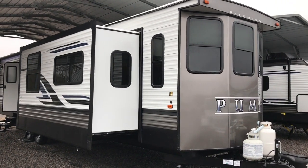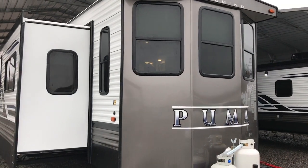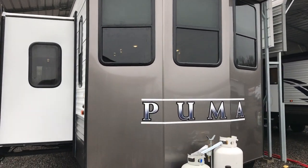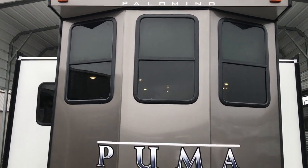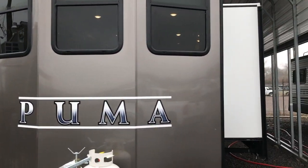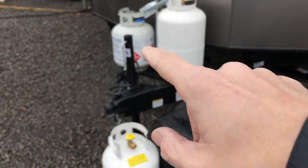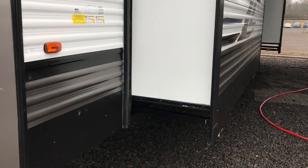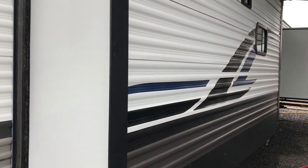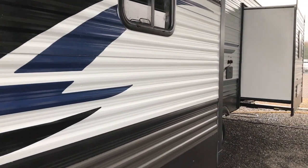Well, this afternoon I'm shooting a video of a brand new Puma. This is a destination trailer — this is a 37 PFL. You can see it has the big bay window in the front here. It has opposing slides. It does come with a tank cover; that's just our test tank there. This thing is 40 feet 8 inches long and it weighs just under 10,000 pounds. It is a very large camper.